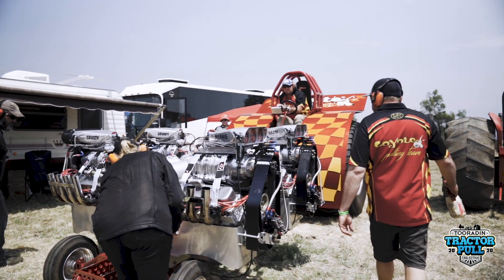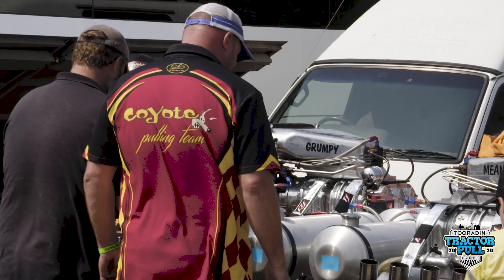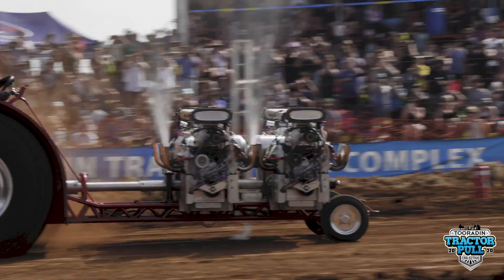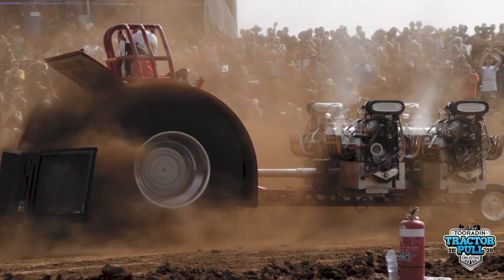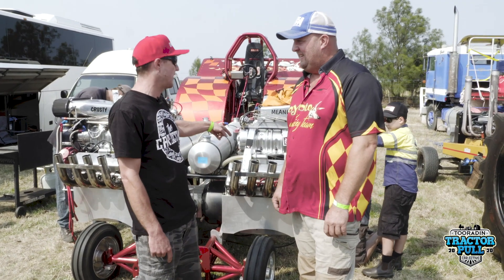Hey guys, Trev from the Collective down here at the Turridan Tractor Pull. We've got Peter here for the Coyote Pulling Team and his mental tractor behind it. Obviously, as you can see, four supercharged motors. Peter, tell me a little bit about it — start with the motors. What are they?